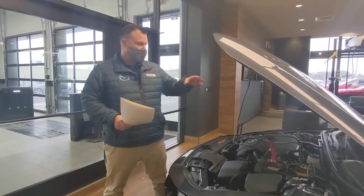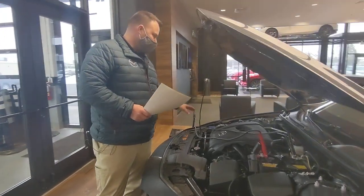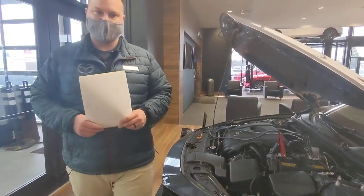We check all the other fluids as well — the brake fluid, the coolant, the windshield washer fluid. We do all that stuff for you.